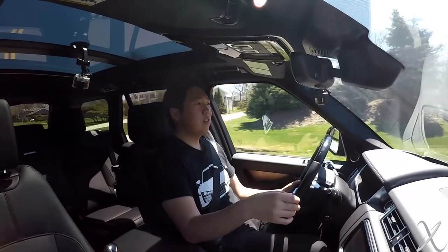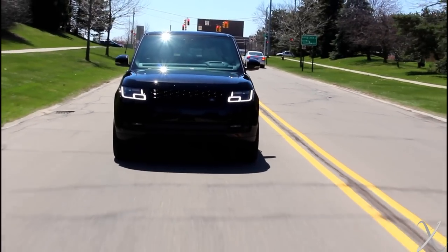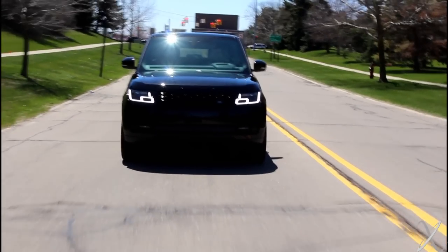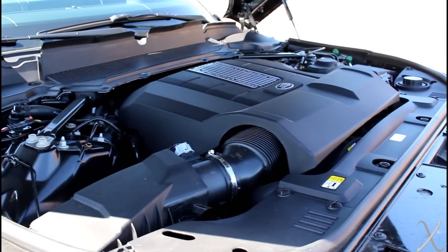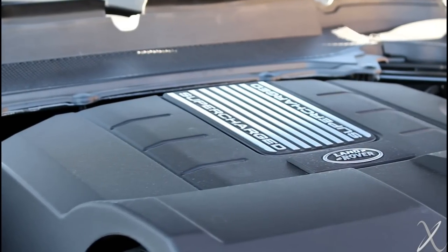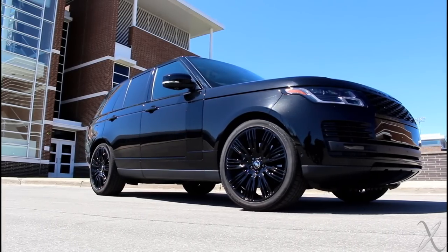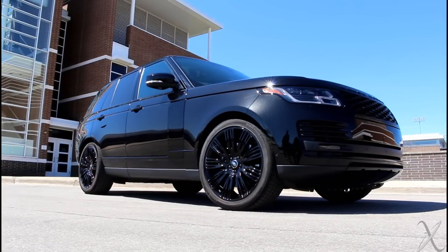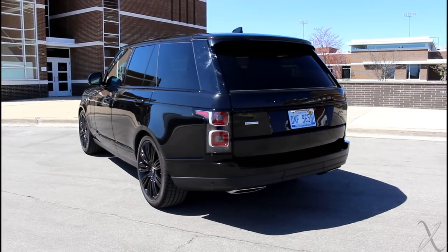Performance-wise, driving-wise, powertrain-wise, there are minor changes. This is a 5-liter supercharged V8 model. I believe it makes something like 518 horsepower and 461 pound-feet of torque, which is quite an ample amount. It is a big, heavy vehicle, but this thing gets up and goes. Something about such a large vehicle with so much mass — the inertia seems to amplify the feeling of acceleration when such a big vehicle starts moving.